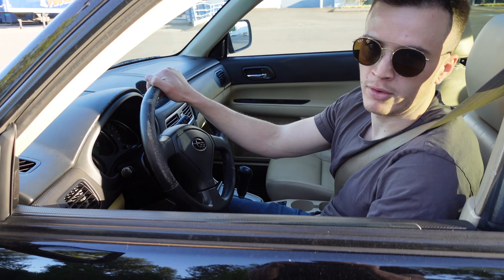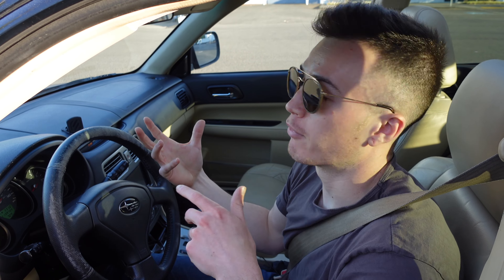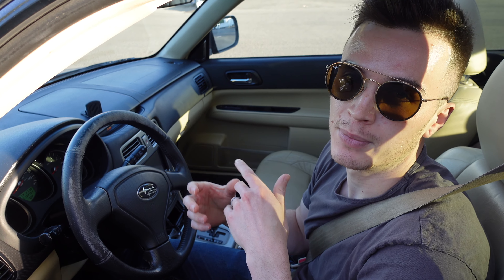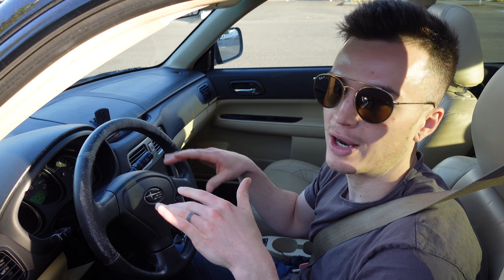Not only does this car grip really well on the street because of the all-wheel drive, it's also a super fun car in the winter time. Subaru's all-wheel drive system is one of the best out there, hands down. With their symmetrical all-wheel drive, all four wheels are going all the time so you always have traction. We got some winter clips we're going to link in here.